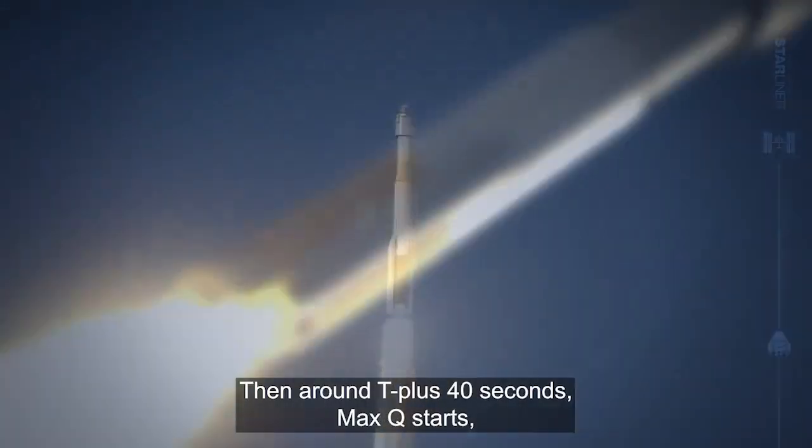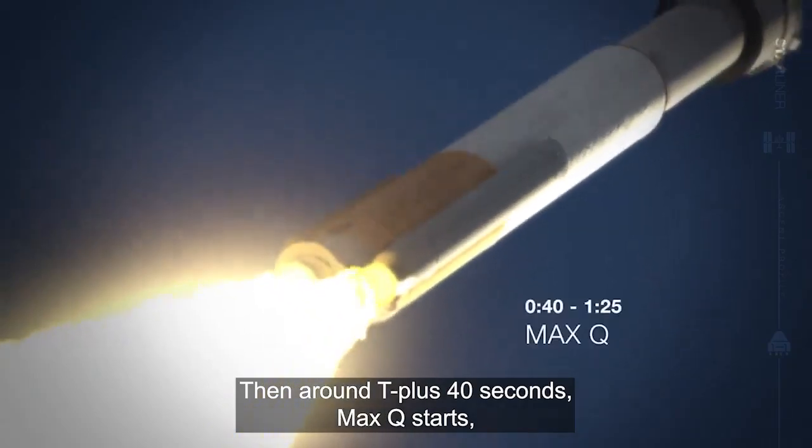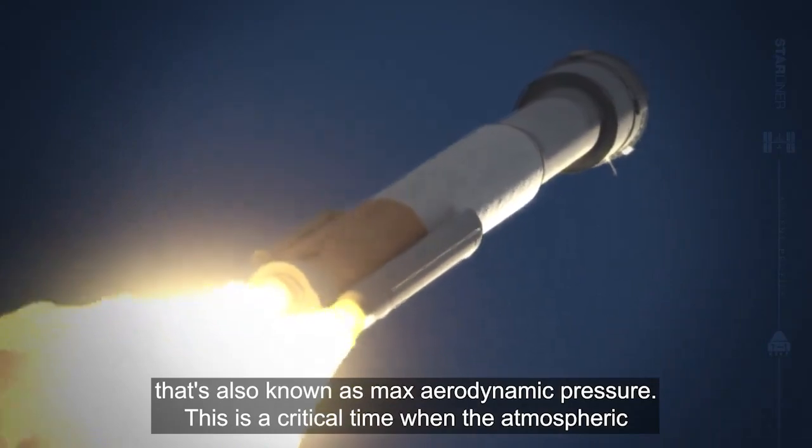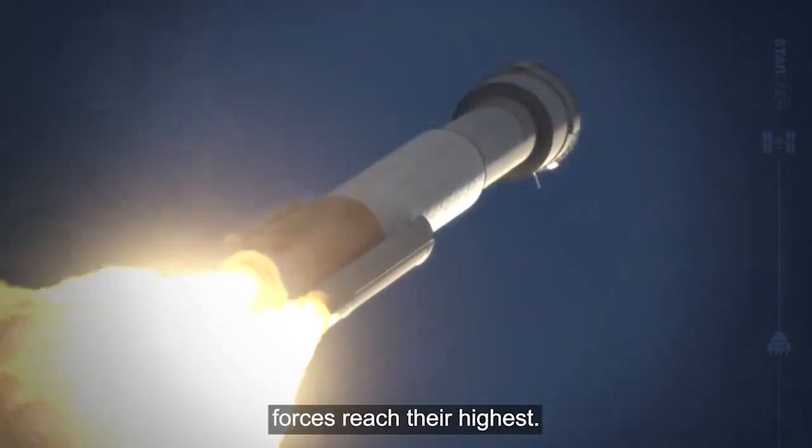Then, around T plus 40 seconds, max Q starts — that's also known as max aerodynamic pressure. This is a critical time when the atmospheric forces reach their highest.